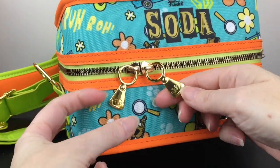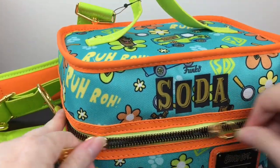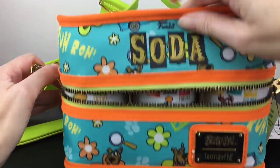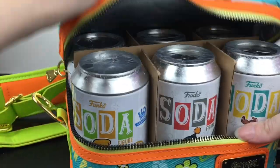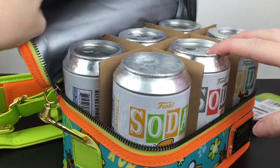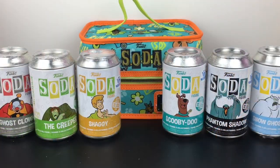Even the zipper pulls have the little Funko crown, which is really nice. It's packed rather tightly - it has cardboard inside and it's insulated. So let's get our cans out. Inside we have Scooby-Doo, Shaggy, Phantom Shadow, The Creeper, Snow Ghost, and Ghost Clown.